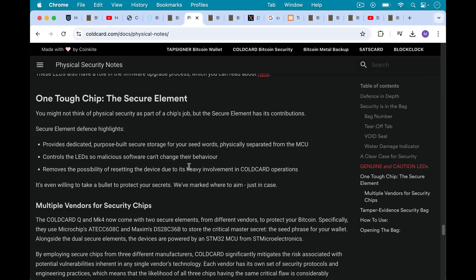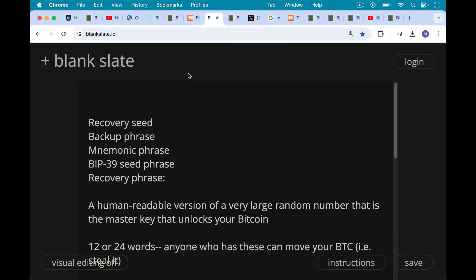These keep your recovery seeds safe inside the hardware wallet and make them extremely difficult to extract. This 12 or 24 words — you may have heard it referred to in different ways: as a recovery seed, backup phrase, mnemonic phrase, BIP39 seed phrase, which is the Bitcoin improvement proposal where this came from, recovery phrase — these all mean the same thing. It's basically a human readable version of a very large random number. That's the master key that unlocks all the other private keys used to unlock addresses and move your Bitcoin.